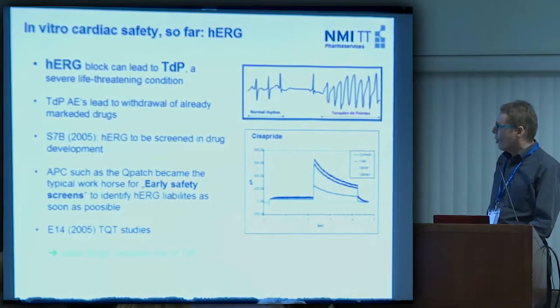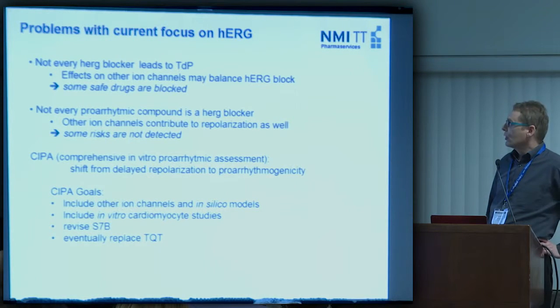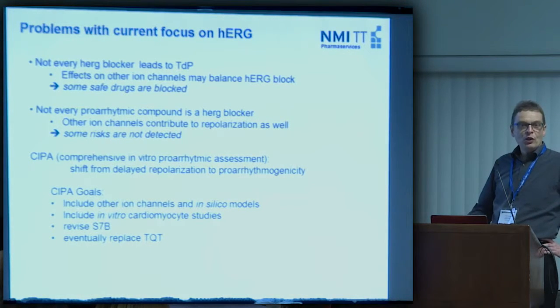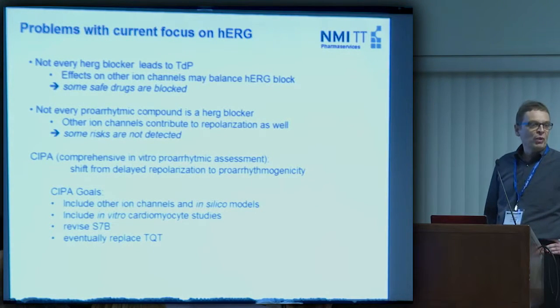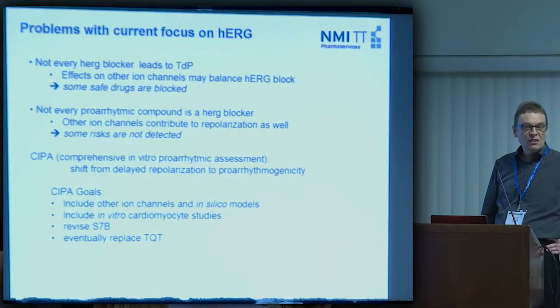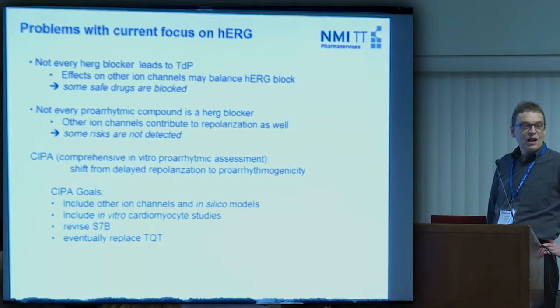So this is kind of a success story. But there are some problems associated with the current focus solely on HERG. Not every HERG blocker leads to Torsades de Pointes, because effects on other ion channels may balance the HERG block, so the heart rhythm stays stable. The consequence is that some safe drugs are blocked from being marketed. On the other side, not every pro-arrhythmic compound is a HERG blocker, so if you just screen HERG, some risks are not detected.